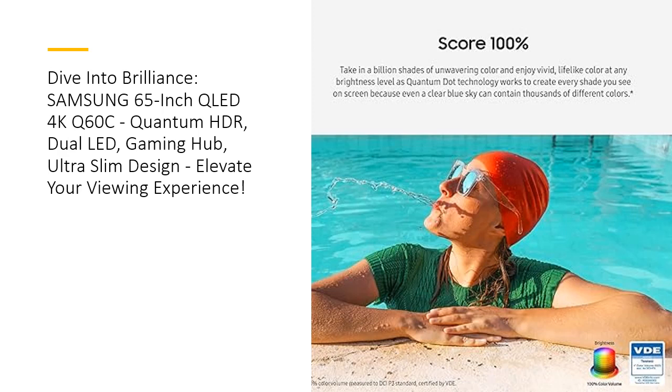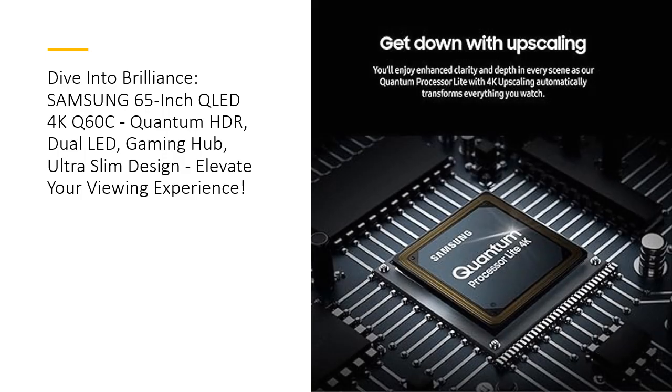The ultra-slim design, practically blending into your wall, enhances the aesthetic of any room. As a beacon of sustainability, the SolarCell Remote, with its solar panel and built-in microphone, not only redefines convenience but also aligns with your eco-friendly lifestyle.